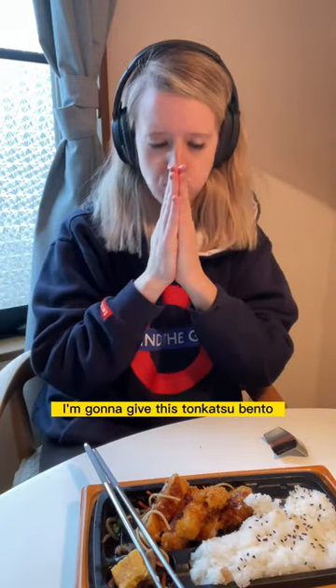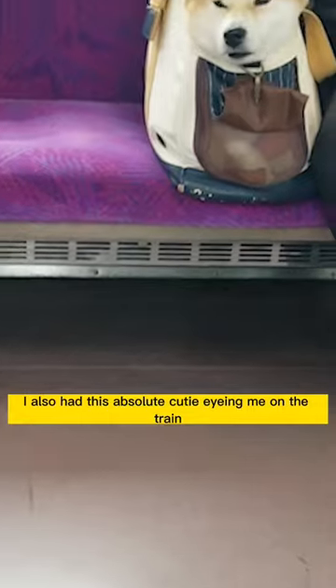I'm gonna give this tonkatsu bento a ten out of ten. I also had this absolute cutie eyeing me on the train, so overall this has been a pretty good day.